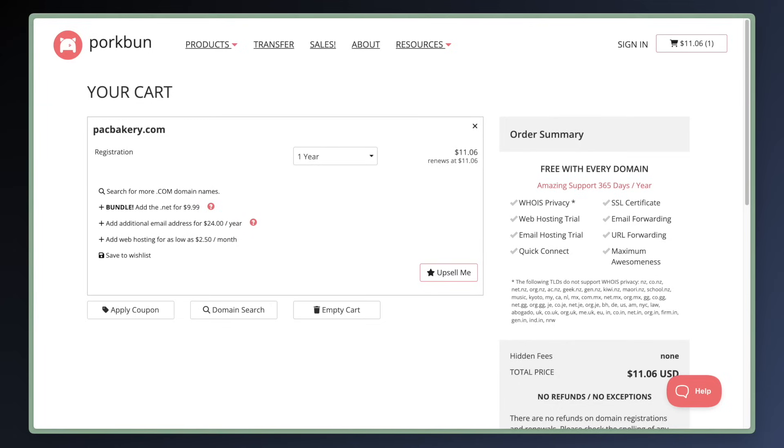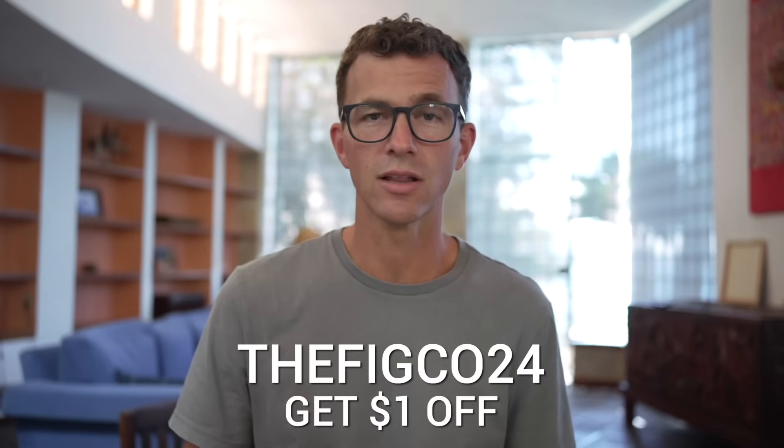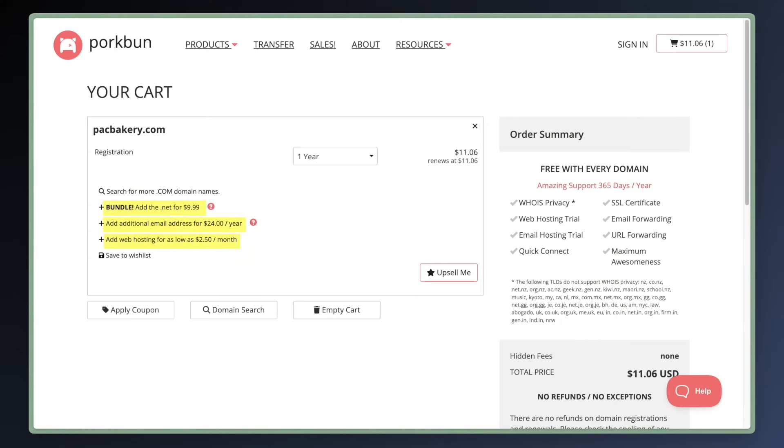Pork One. We've been using Pork One for a couple of years and have been really happy with their straightforward low pricing and great customer service. You can purchase a .com domain for $11.06 for the first year and for the renewals. If you use our link in the description or the code THEFIGCO24 at checkout, you can get a dollar off the first year. They have a few non-intrusive upsells if you want to add an email address or web hosting. Included with every domain purchase: WhoisPrivacy, an SSL certificate, web and email hosting trials, and great customer service by phone or email 365 days a year.